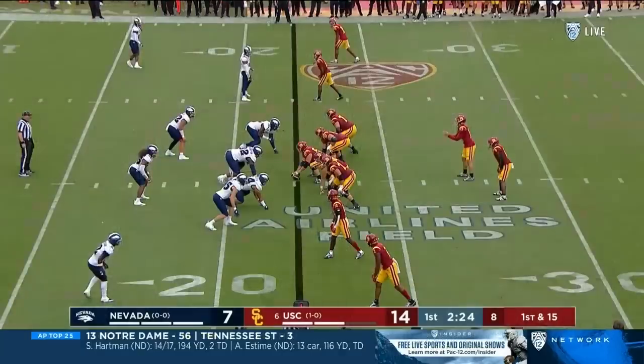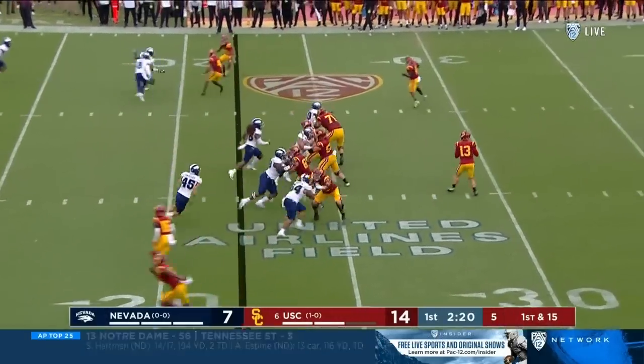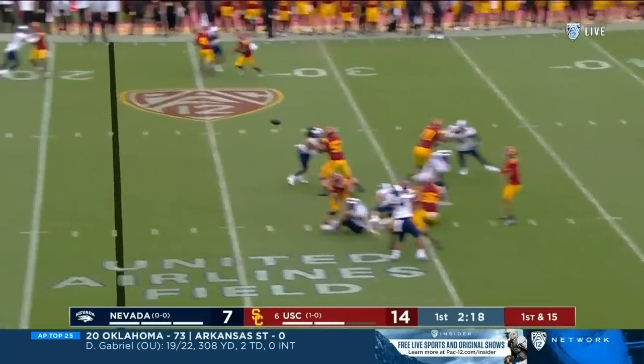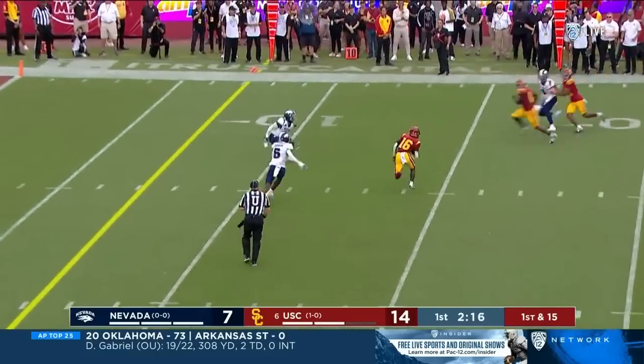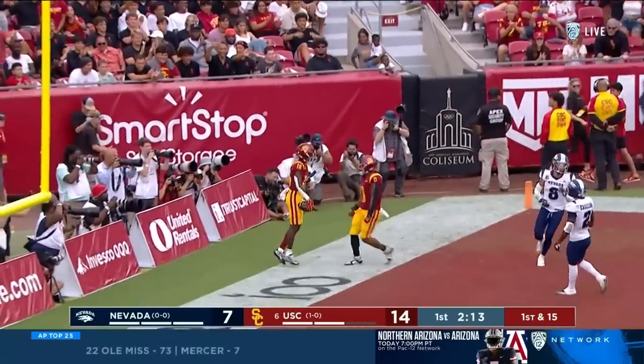And you're seeing a much more dynamic player. Backfield empties, extra pressure coming, USC picks it up. Todd Washington, Todd Washington — terrific open field cut for the touchdown.